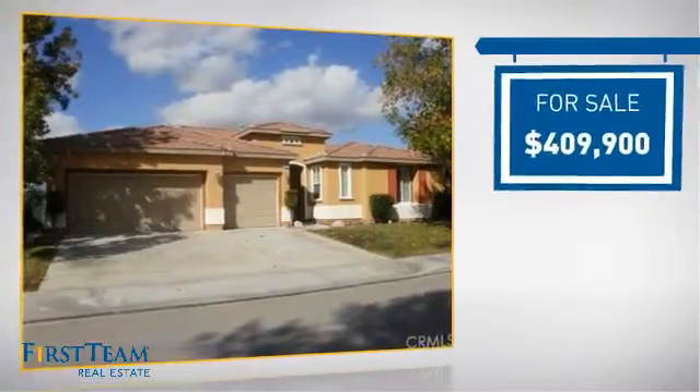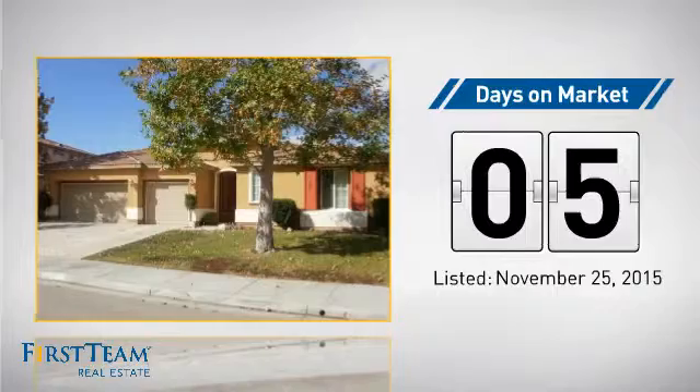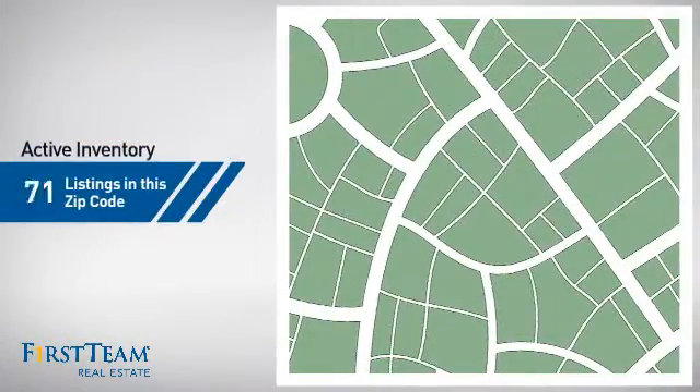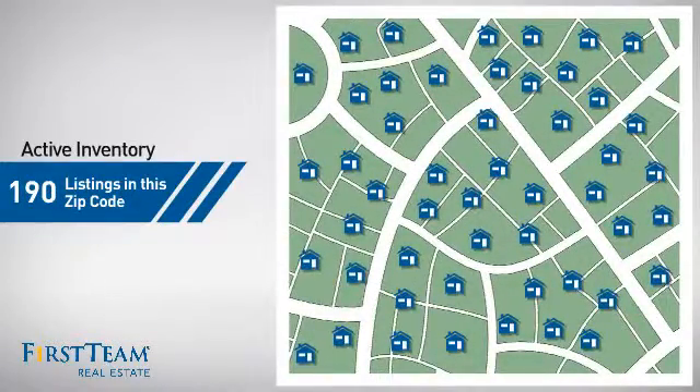Currently listed at just over $400,000, it just went on the market this month. Wondering how it stacks up against the competition? There are now 190 homes on the market within this zip code.